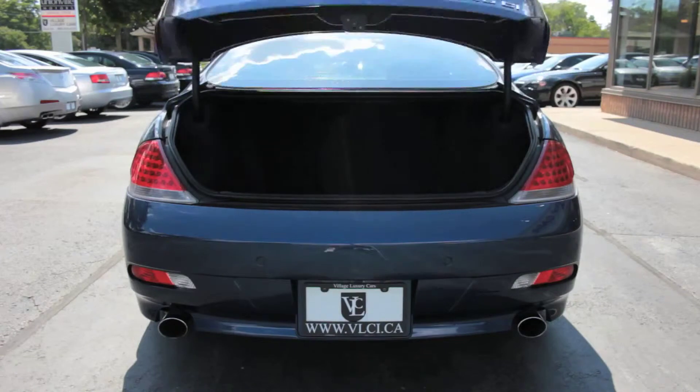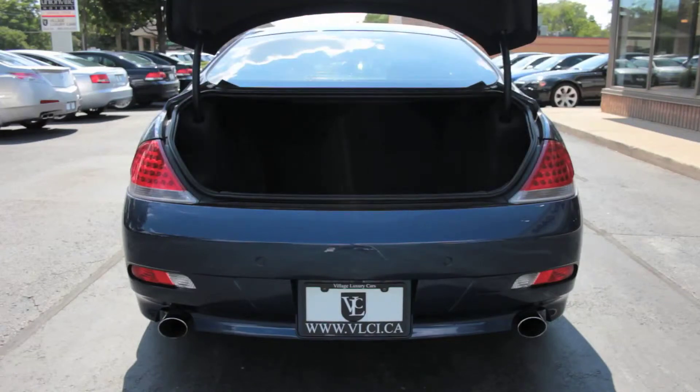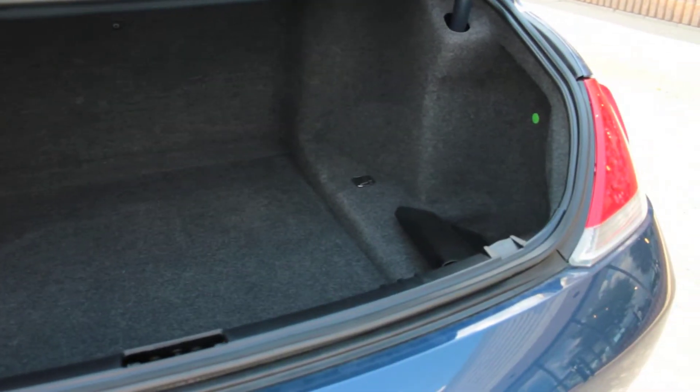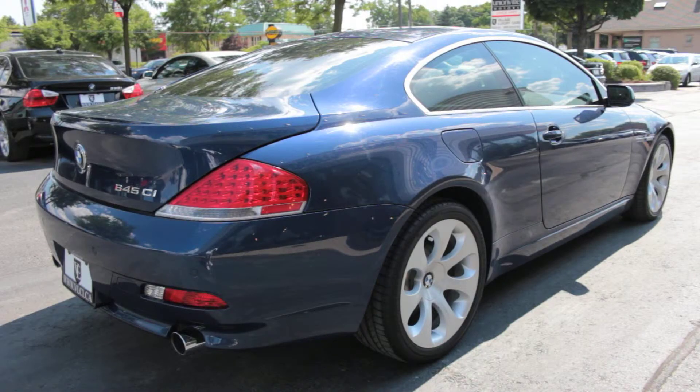This gorgeous blue Beamer is a local trade-in, CarProof verified and accident-free. Features of this 6 Series coupe include factory navigation, sport package and 19-inch alloy wheels.